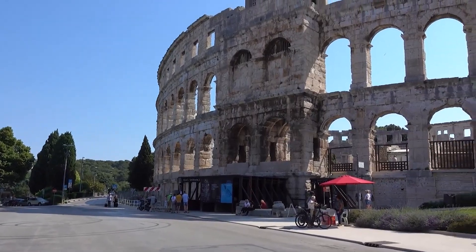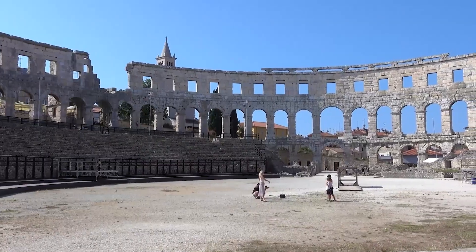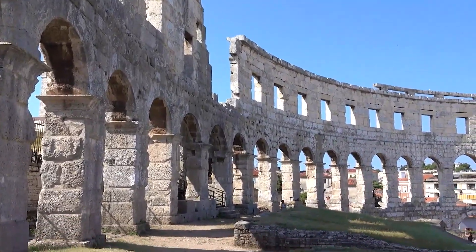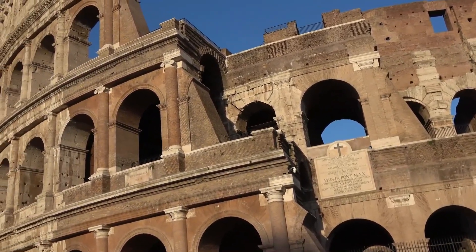This impressive structure was built in the 1st century AD and could seat up to 23,000 spectators. Today, visitors can tour the amphitheater, which is one of the best-preserved Roman arenas in the world. During the summer months, the arena hosts concerts, film screenings, and other cultural events.